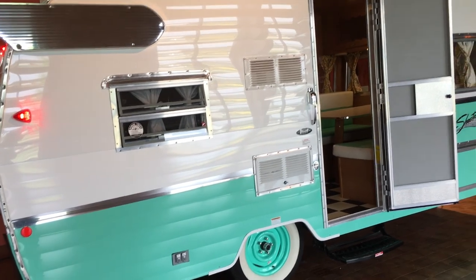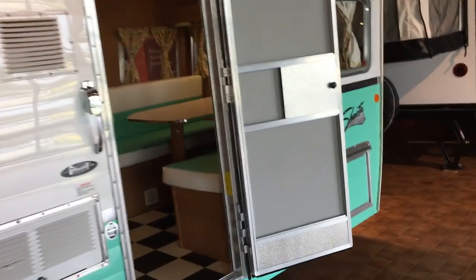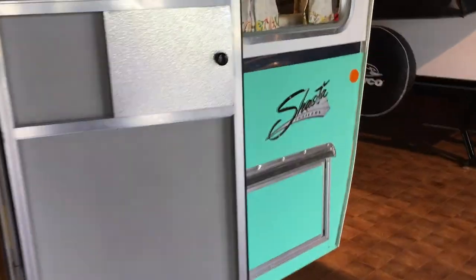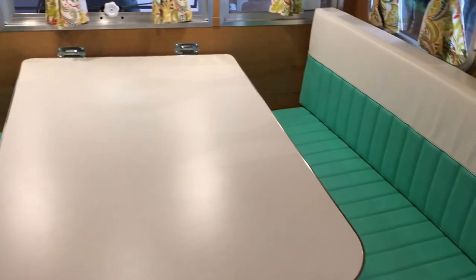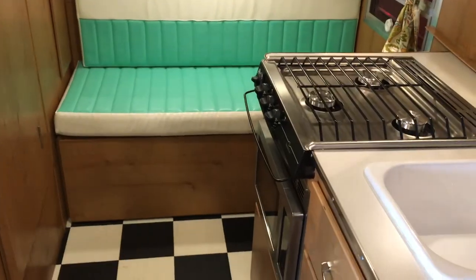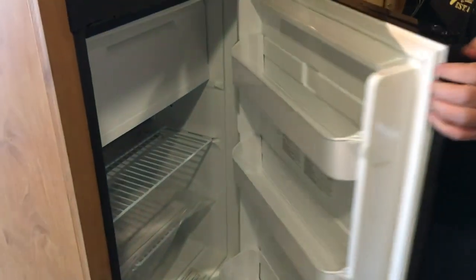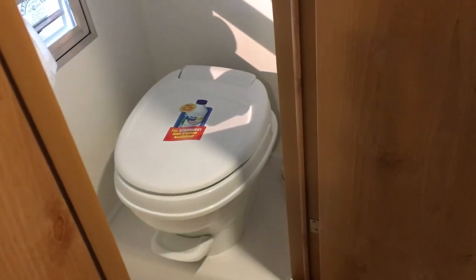Looks like we can go inside this one. I love the colors — white and that seafoam green. What kind is this? This is the Shasta. We got the color scheme in here. We have a little couch — I bet these fold down into beds. This looks pretty modern. Little fridge, stove, sink. Oh look at this — you can poop and take a shower at the same time.